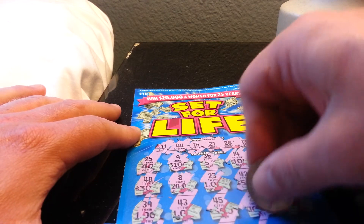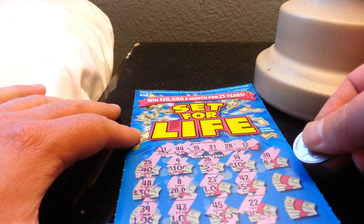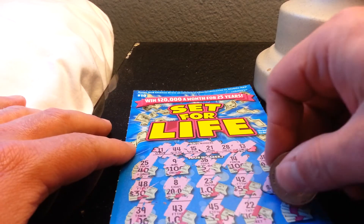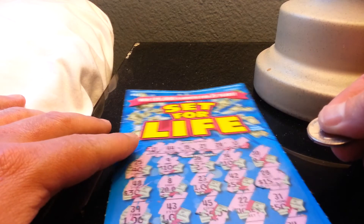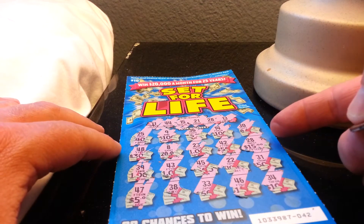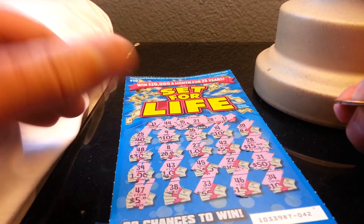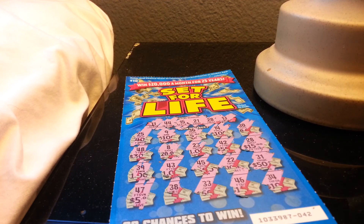22 — one number off. 46, 30, 28 — yep! 28 — $15 bucks, sweet, $5 profit. 31 and 34. All right, so as you see I had 28 there and 28 there — $5 profit. Thanks for watching.